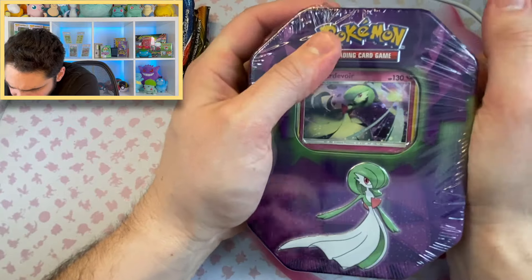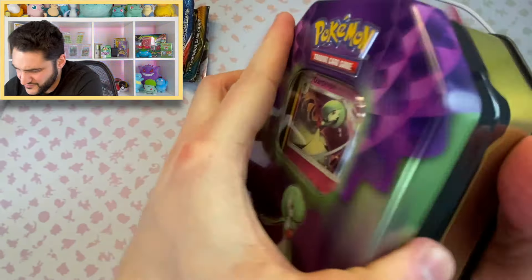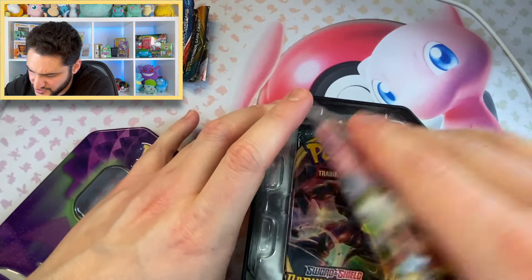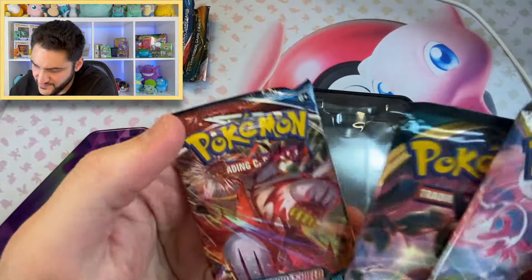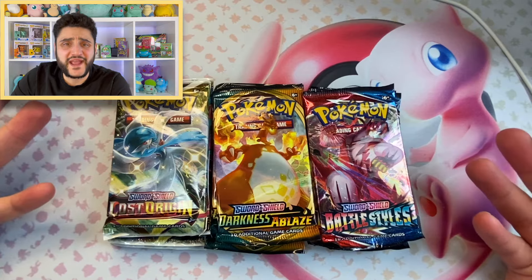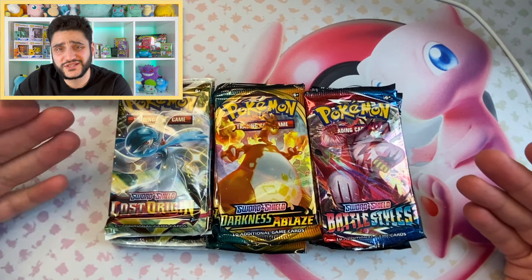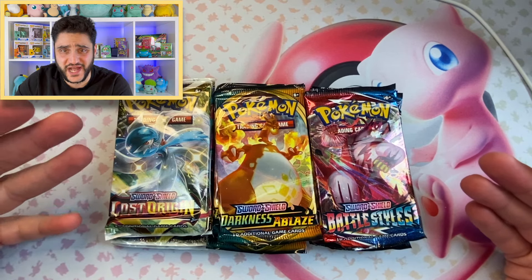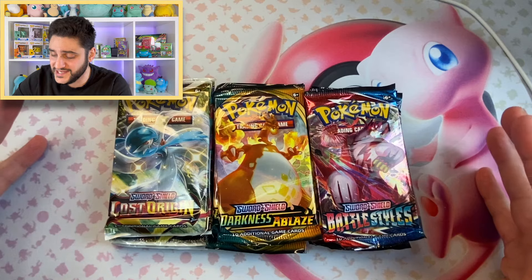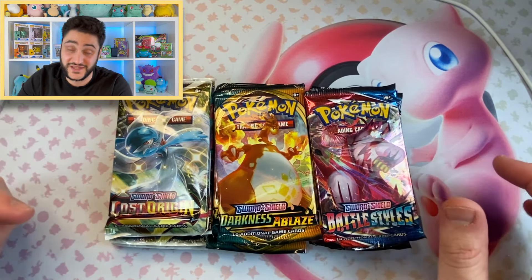Let's open up another one. We got a Gardevoir tin here, and we're going to see if it's the same thing — it looks like it's 2019, and again, Lost Origin, Darkness Ablaze, and Battle Styles. I opened up the remaining tins and they all had one of Lost Origin, Darkness Ablaze, as well as Battle Styles. I'm a little bit disappointed because these said 2019, but Lost Origins was from 2022 and neither of these were from 2019.